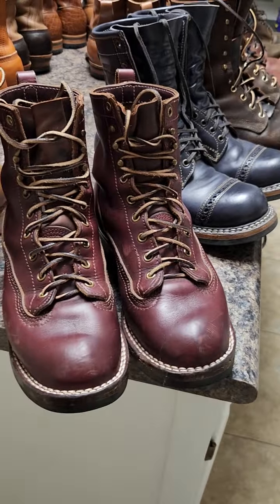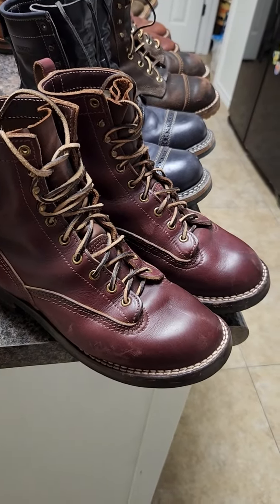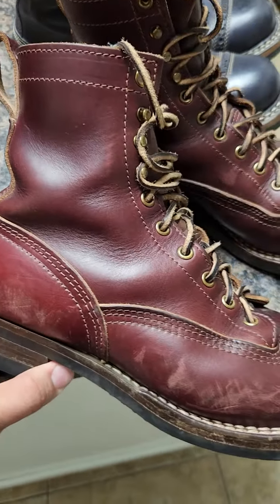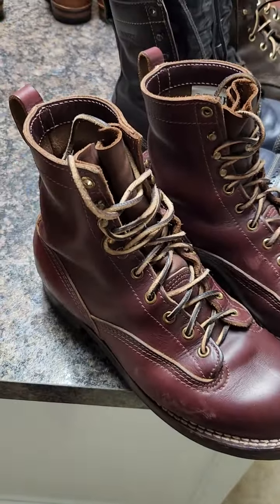Next one is the chrome excel burgundy number eight from Nicks. I use this boot especially in winter — the coldest days in South Texas. Even though it's six inches, this is thick leather and chrome excel tends to behave like insulation, so it's a little hard for me to use them at 110 degrees outside. I use them here and there — no mercy on them. It's a really good boot. The leather is incredibly thick, and the lace to toe feels very different from the Whites.